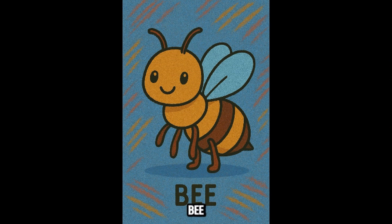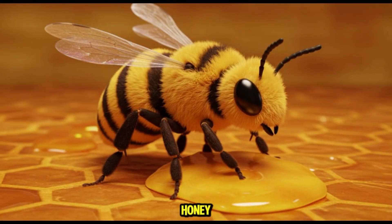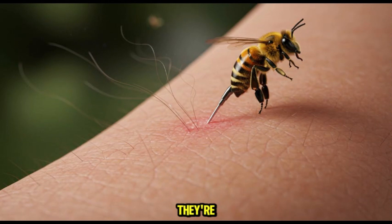This is bee, also called honey bee. Bees are fuzzy little pollinators that help plants grow and give us honey. They mostly eat nectar and pollen. They're not aggressive, but if provoked, their sting can hurt, especially for kids with allergies.